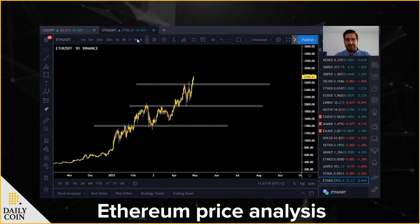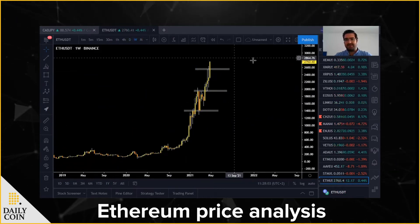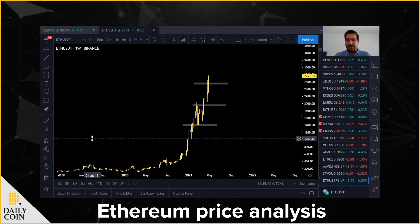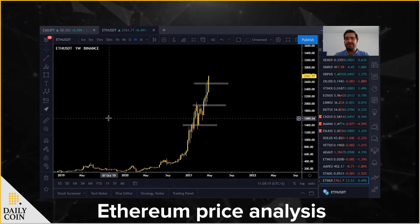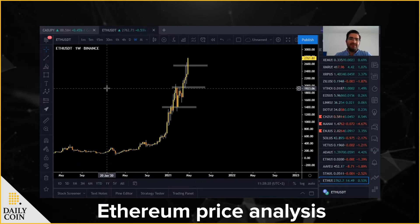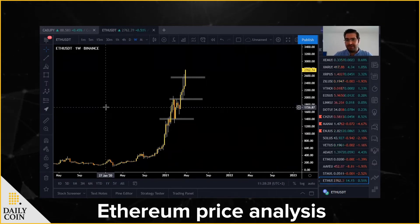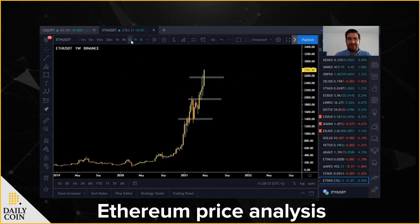Since the market is in a clear uptrend — if you go on the weekly time frame the market is going straight up — this worries me a little bit, especially since we are near the previous all-time high. As we have seen and learned from this market, every time the market reaches the previous all-time high a big drop happens. What I favor when the market is trending is pullbacks. I need to wait for a pullback or retracement; it's not wise to buy now.